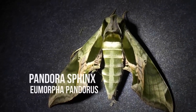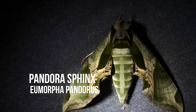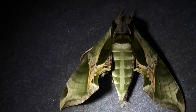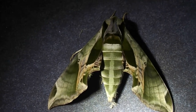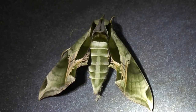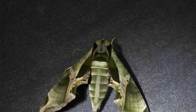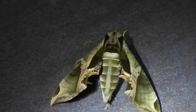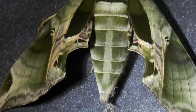Here we go, here's one of my favorite moths of the year. This is a Pandora Sphinx. They're really hard to spot when they're in a tree, but they've got that nice camouflage color.